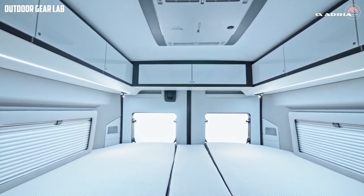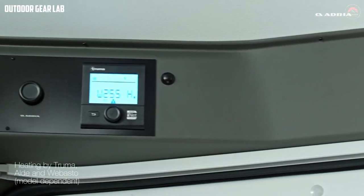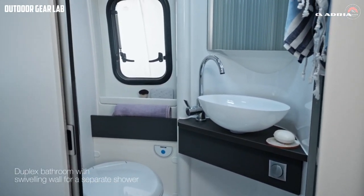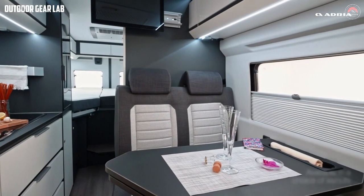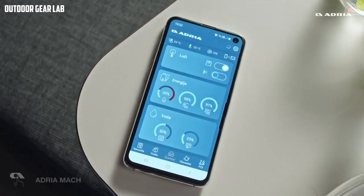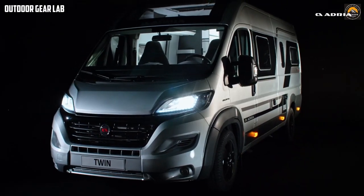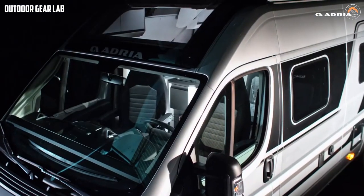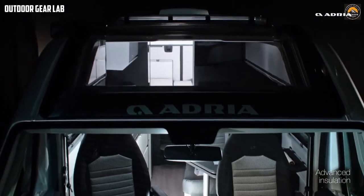The Twin Supreme also features a spacious living area, a fully equipped kitchen, a bathroom, and ample storage space. The 'Supreme' in the name suggests that the vehicle is of the highest quality, with luxurious features and top-of-the-line materials. The interior is designed with an emphasis on comfort and convenience, featuring premium upholstery, LED lighting, and a multimedia system. The exterior is aerodynamically designed with a sleek profile that reduces wind resistance and enhances fuel efficiency, making it a popular choice for travelers who demand the best in their RV experience.